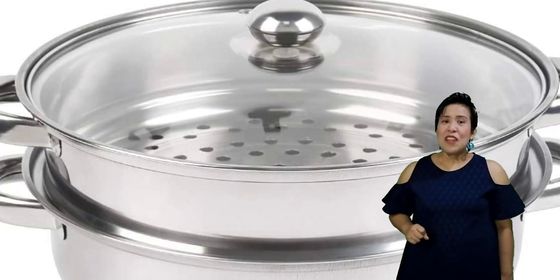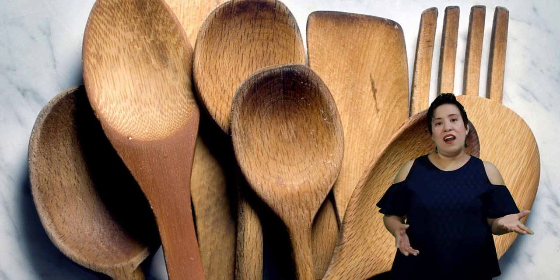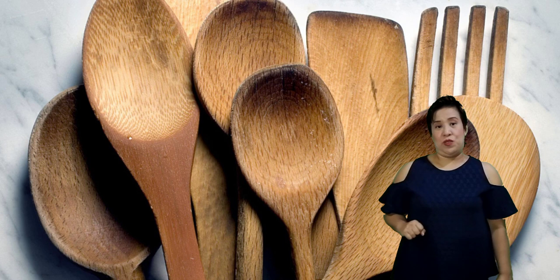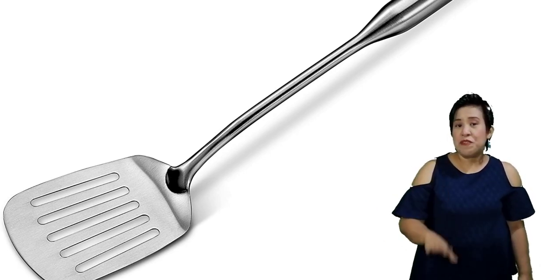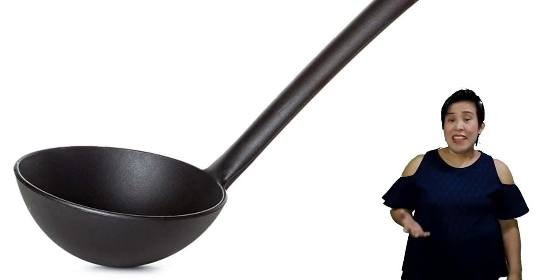Then we also have the wooden spoon, which is used for stirring or mixing ingredients. It can also be used for sautéing ingredients in a non-stick pan or non-stick wok. Then we have food turners, which may come in aluminum or non-stick varieties. These are used to flip food over when we are frying. And then we have the ladle, a mixing spoon with a cup-shaped bowl used to serve or cook food that has liquid.